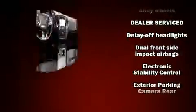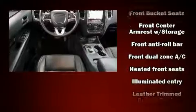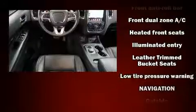Dodge also prioritized safety and security with features such as head curtain airbags, front side impact airbags, traction control, brake assist, anti-whiplash front head restraint, a panic alarm, an emergency communication system, and four-wheel disc brakes with ABS.